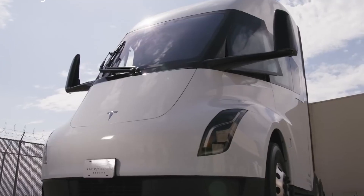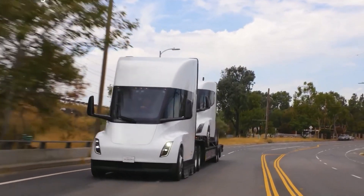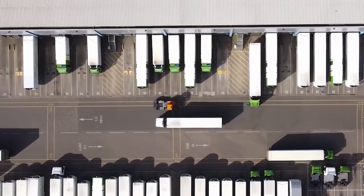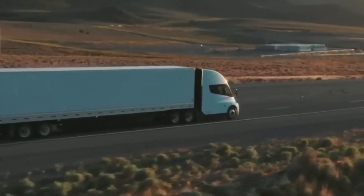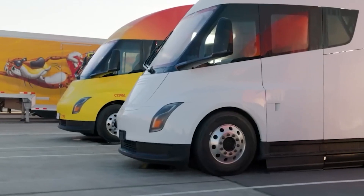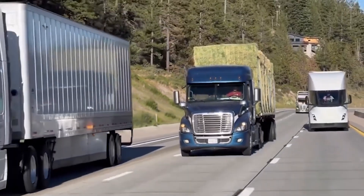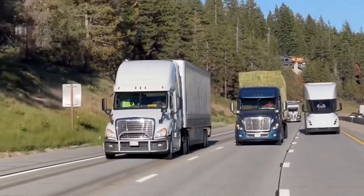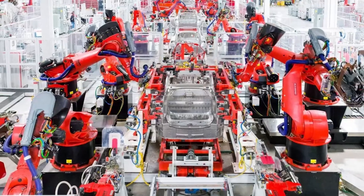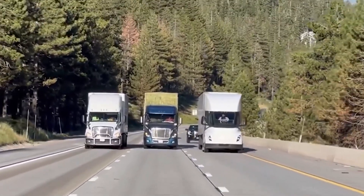By offering emission-free trucks like the Tesla Semi, Tesla hopes to attract customers looking to reduce their carbon footprint and save on road tolls. Additionally, Tesla plans to produce its $25,000 electric vehicle, known as the Model 2, at the Gigafactory Berlin factory. While the Tesla Semi may not contribute significantly to Tesla's ambitious target of producing 1 million vehicles per year at Gigafactory Berlin, it adds to the company's diverse portfolio and plays a crucial role in its mission to revolutionize transportation.